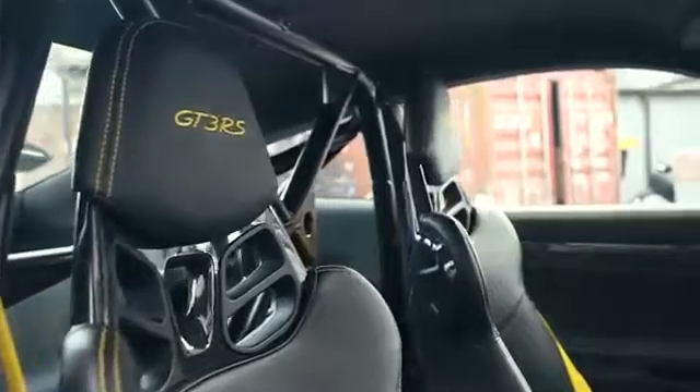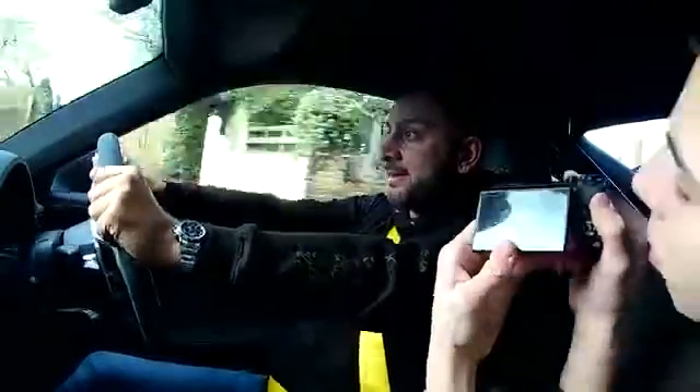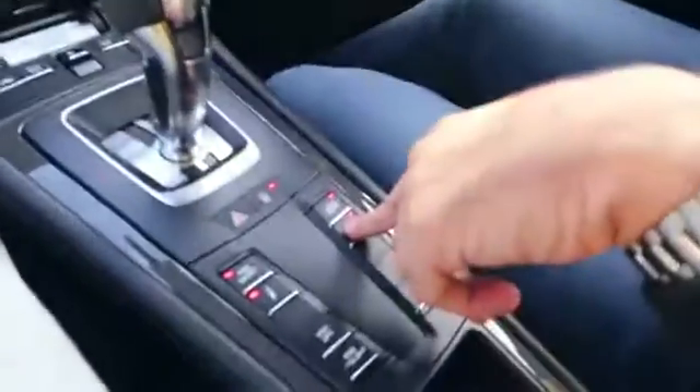The interior with the bucket seats — to be fair, very comfortable, they hold you in like you're in a racing car. It's got the roll cage in the back, which is really cool. This car's also got lift, which is a great function. I love the lift in the Lambo too — you've got to have a lift nowadays if the car sits so low. Push the lift button and the front raises up.